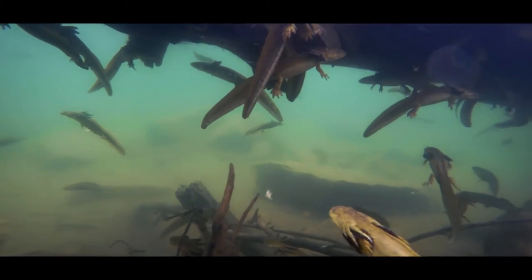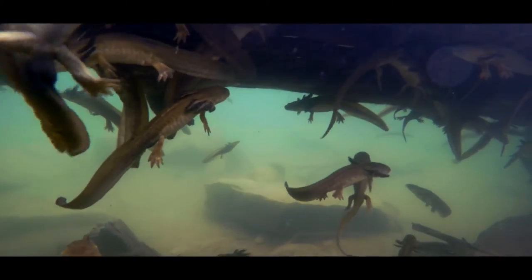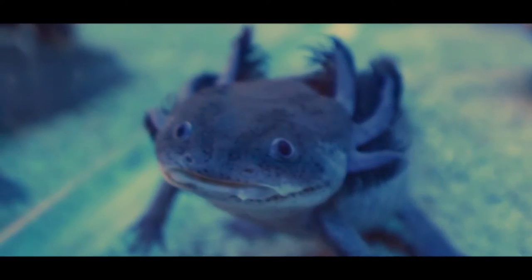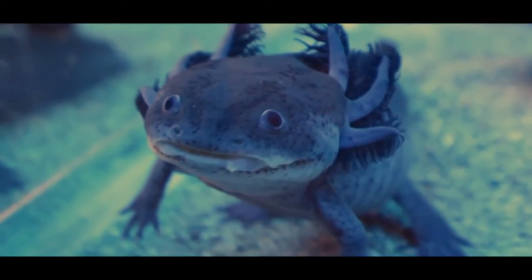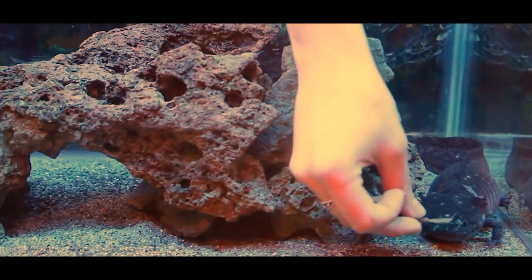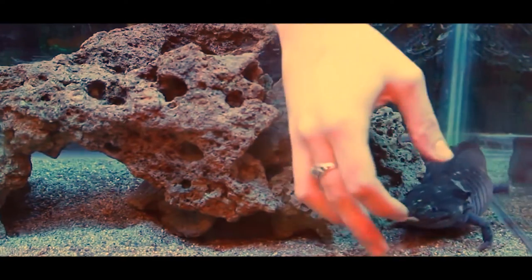These are tiger salamanders, Ambystoma tigrinum. The axolotl salamander is a close relative of the tiger and Andersen salamanders and has been popularized as an exotic aquarium pet, and, like the Andersen salamander, is critically endangered.